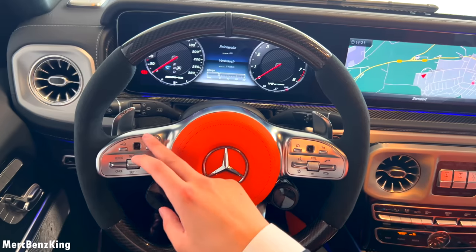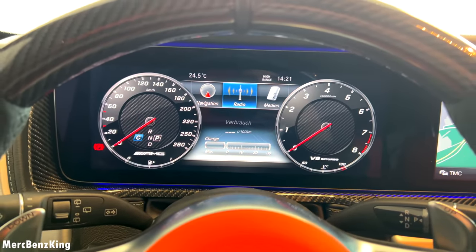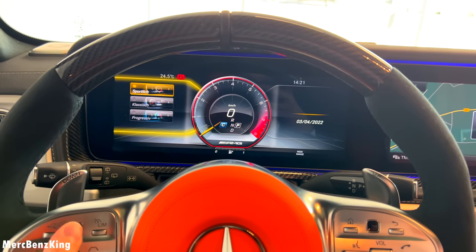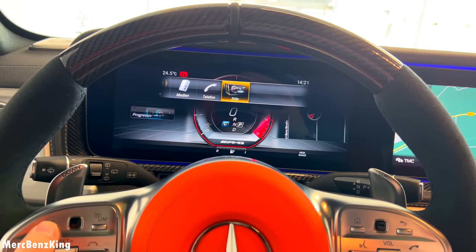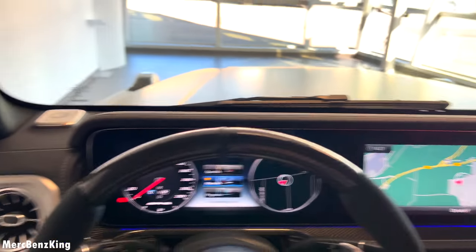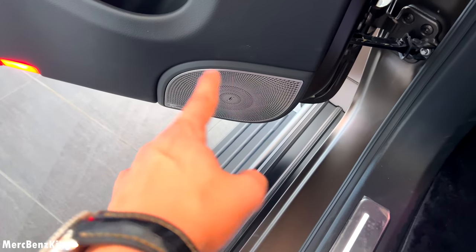Amazing — you can also change the screen in front of you by pressing the home button, swiping to the right to styles and display, and going to sport mode. But let's change it back to classic.